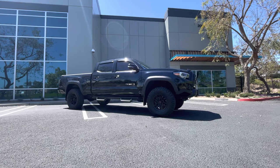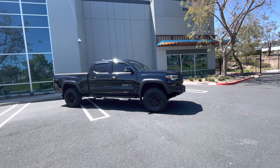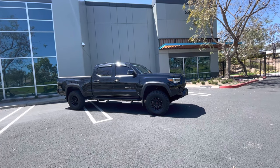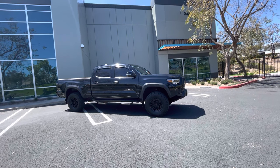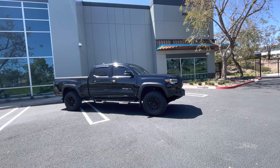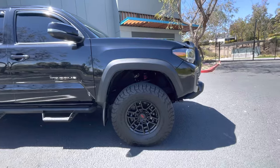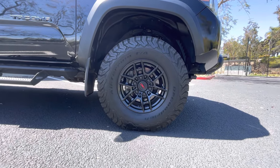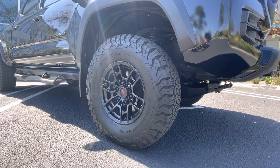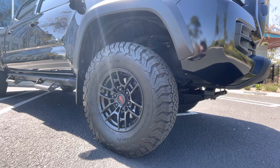So my tire of choice — I was going back and forth between the Falken Wildpeak AT3s, which are a good looking tire, and the BF Goodrich. Those were my top two tires I was looking at when trying to figure out which type of tire I wanted for my Tacoma. Honestly, it might sound a little vain, but I just liked the tread pattern and the look of the BF Goodrich All-Terrain KO2s. They have a very nice aggressive tread but it's not overwhelming — it's a very well balanced look. The KO2 has a great reputation in the off-road industry.